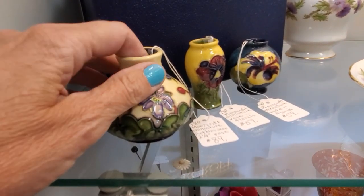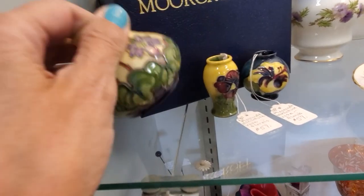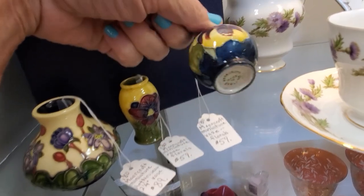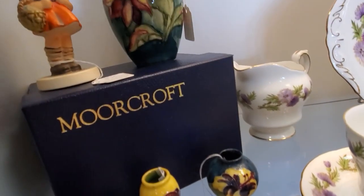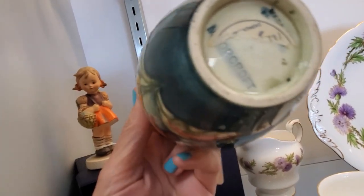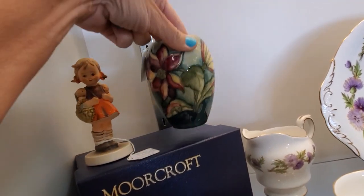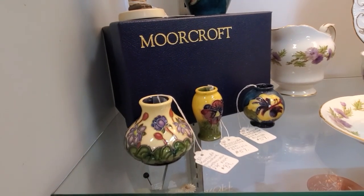Now this is one of my favorite companies — I have a lot of personal history with Moorcroft. It's one of the first things I sold for big money on eBay. It has a very rich history going back to 1898, where it was called Florianware. In 1913, Moorcroft branched out of the company he was designing for and developed his own company. You want to look for his signature only — that's the older, more valuable stuff.